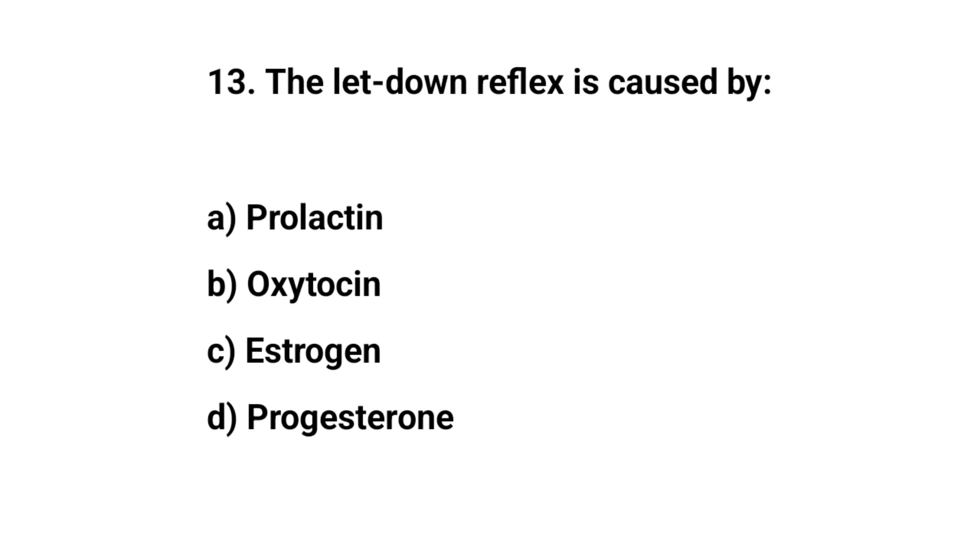Question number 13. The let-down reflex is caused by? The right answer is B: oxytocin.